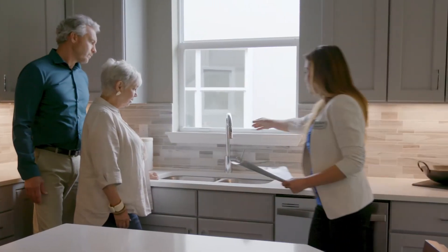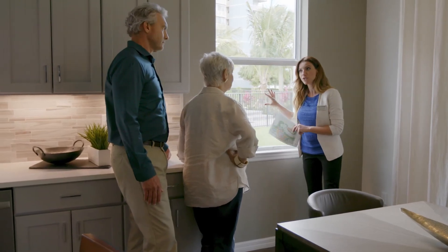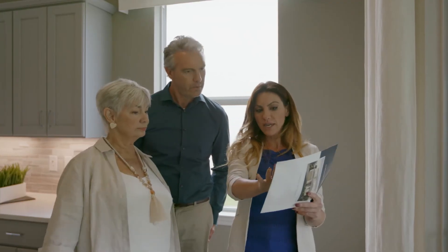Your customer care representative is a trusted advisor trained to help you with any questions you have about your home or your warranty. They'll meet with you after your home is built or as needed for service requests.